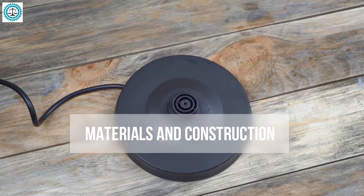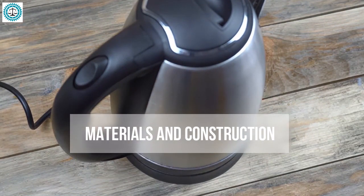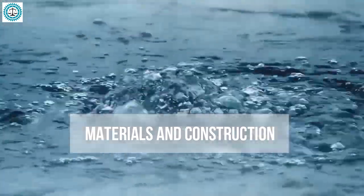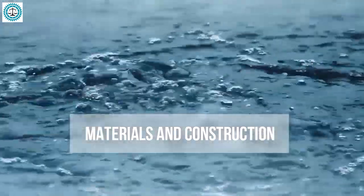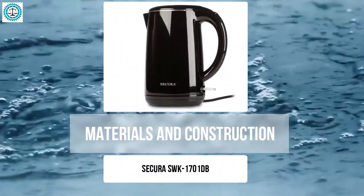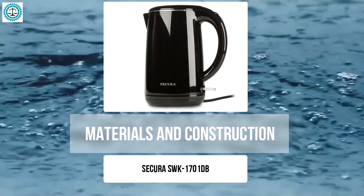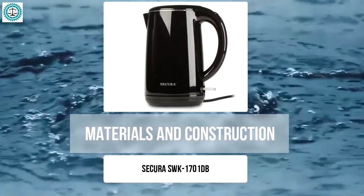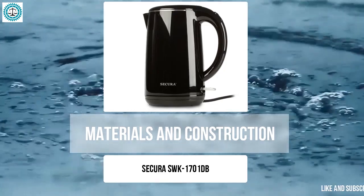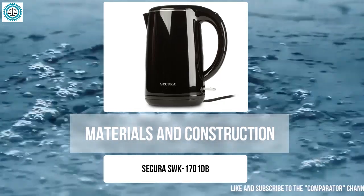Materials and construction: when it comes to choosing an electric kettle, the materials and construction play a crucial role in determining how long the kettle will last, how safe it is to use, and how it affects the taste of the water. The Secura SWK-1701 immediately catches the eye with its double wall design — the exterior is made of durable stainless steel resistant to corrosion, while the interior features food-grade plastic. The stainless steel ensures sturdiness, but the plastic inside might raise concerns for those who prefer to avoid this material in contact with hot water.